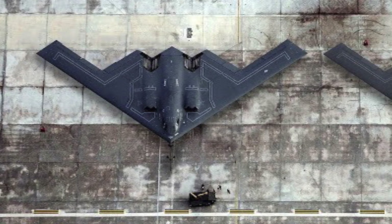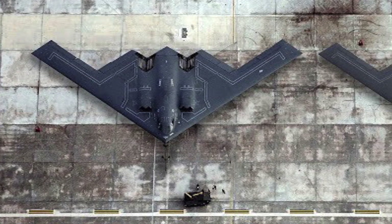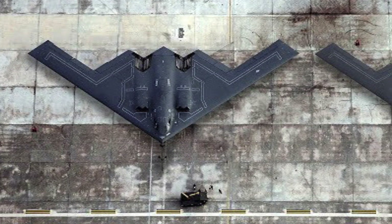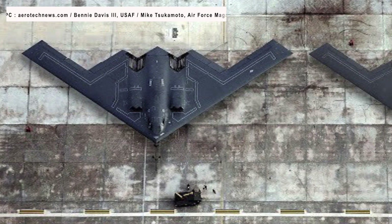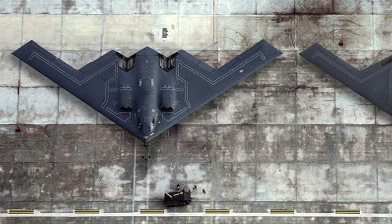Several notable aspects of the Raider have been summarized. First, the B-21 Raider is smaller than the B-2 Spirit, which has a wingspan of 172 feet or 52 meters.